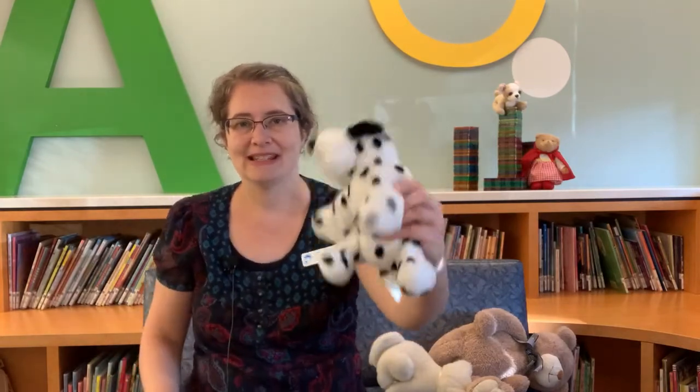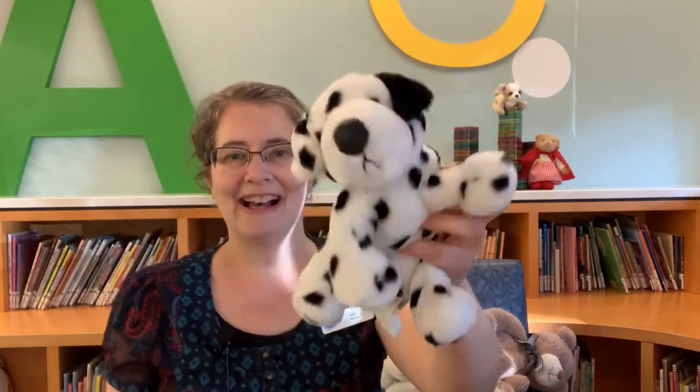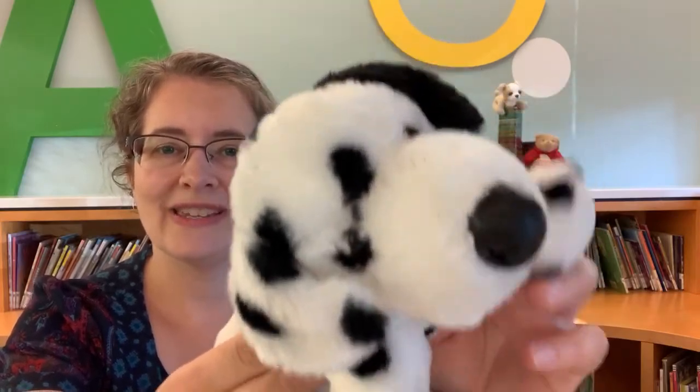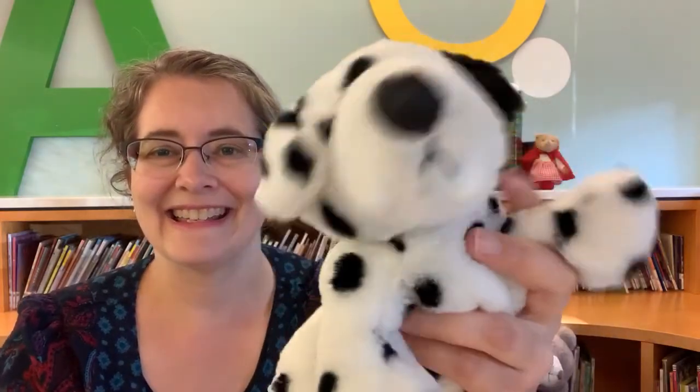Goodbye babies, goodbye babies, goodbye babies, we'll see you all next week. Goodbye everybody, bye bye!